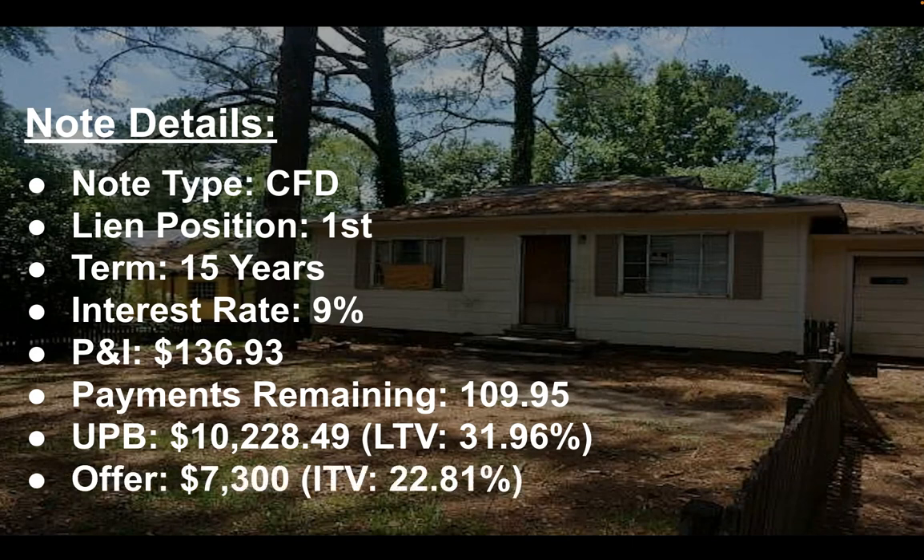I actually made an offer on this property at $7,300. That gives you an investment-to-value of 22.81%. You take the $7,300, divide that by the $32,000, and that'll get you to 22.81% — roughly 23%. Both numbers are pretty good.